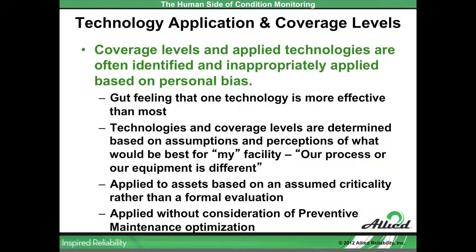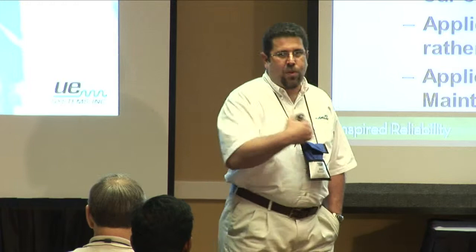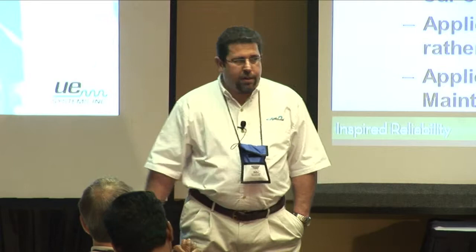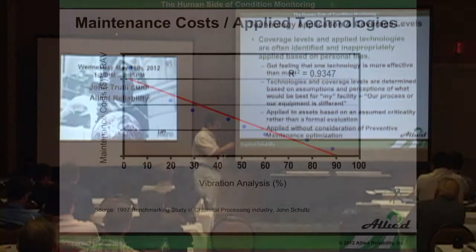We also see issues with technology applications and appropriate coverage levels. From the human standpoint, especially with initial program design, that's often done by gut feel: 'I heard this technology is good, this is what I'm going to deploy.' It may be right — some technologies address more failure modes than others — but it shouldn't be based on gut feel. We need to design it based on the failure modes inherent in the components and parts that make up the asset we're monitoring. And we need to identify what the appropriate maintenance strategy is.